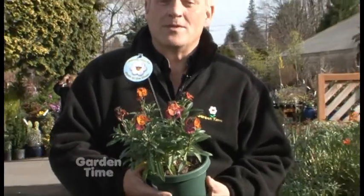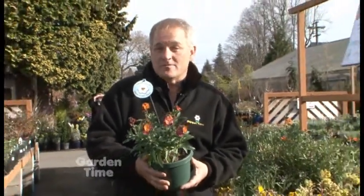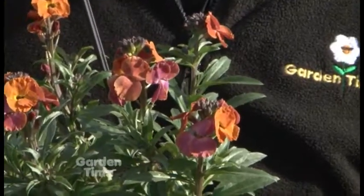So many of us love a beautiful erysimum in our gardens, and we have a delightful pick for you this week for our plant pick from Skagit Gardens. It is erysimum Winter Sorbet.